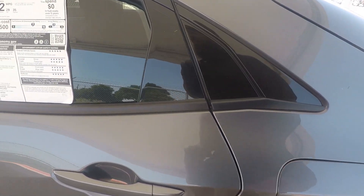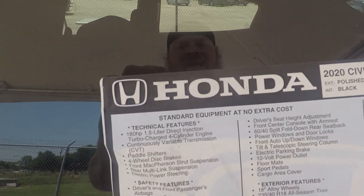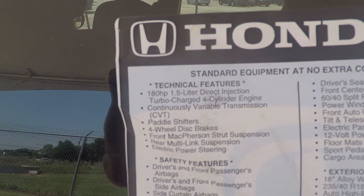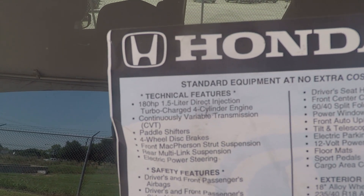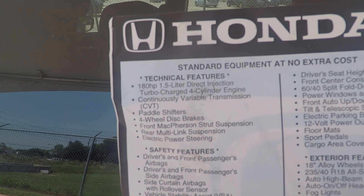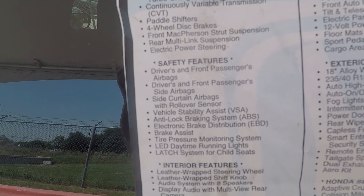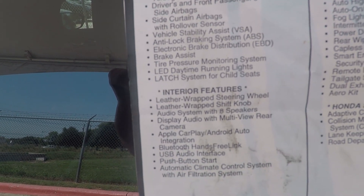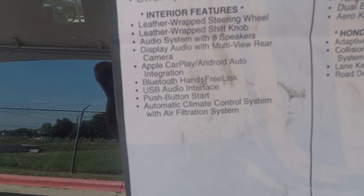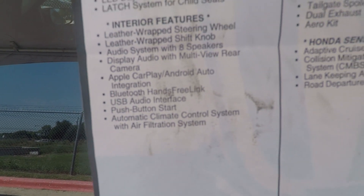The engine is a 1.5-liter turbo with 180 horsepower — about five more than the other models. They're all turbo engines in the Civic hatchback. There's a CVT transmission, four-disc brakes, six airbags: two front, two side, two full curtain. Also included: Apple CarPlay, Android Auto, USB ports, push-button start, and keyless entry.